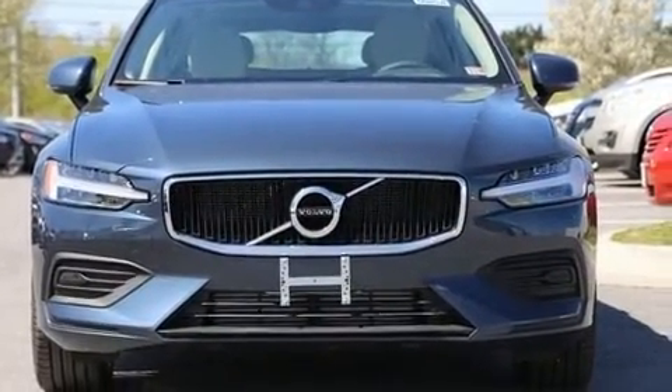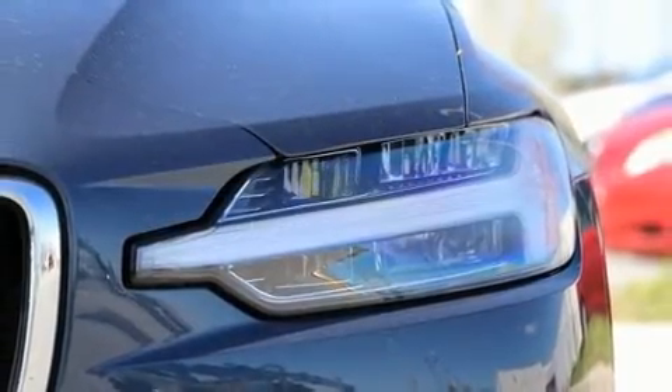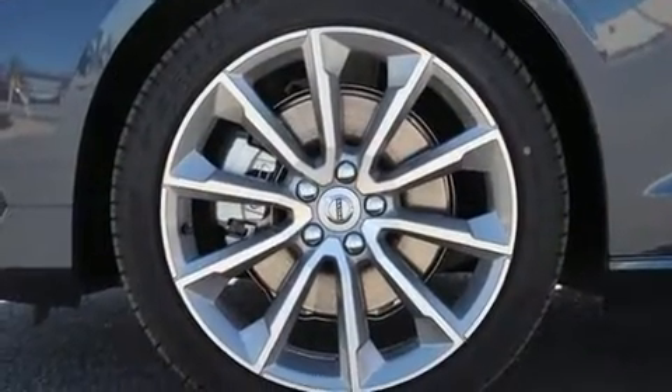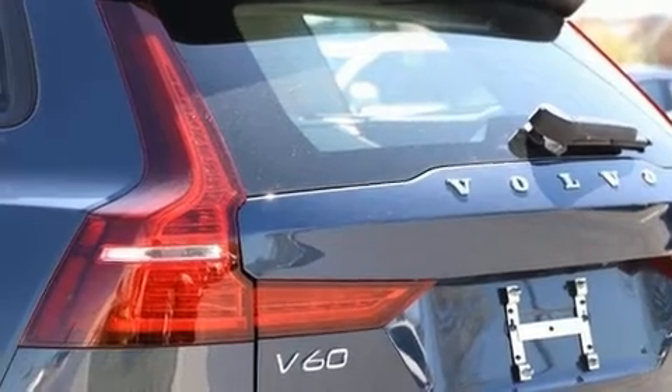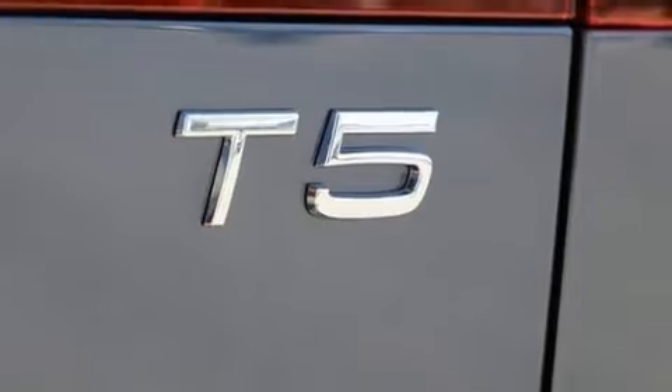The engine breathes better thanks to a turbocharger, improving both performance and economy. Volvo prioritized fit and finish as evidenced by a power seat, an outside temperature display, heated door mirrors, lane departure warning, and leather upholstery.